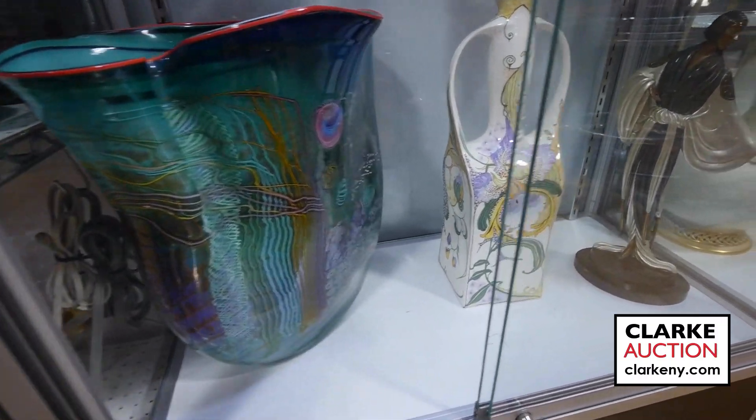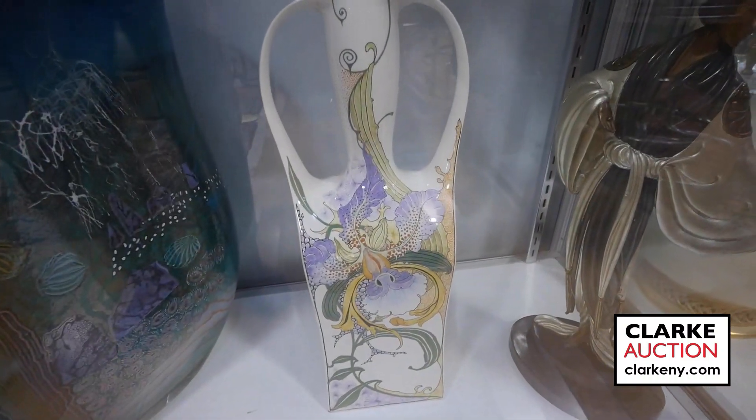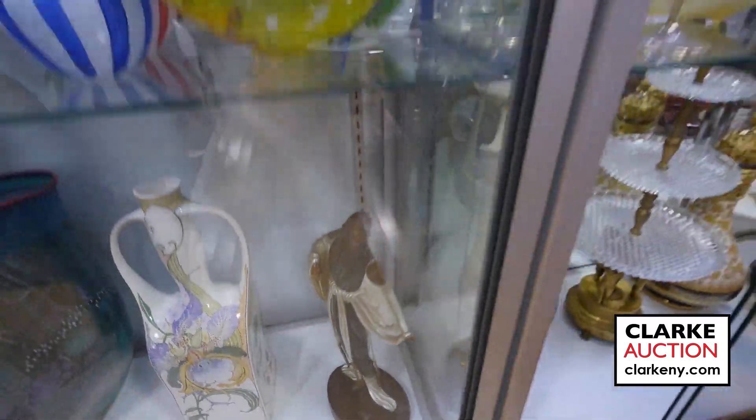To the right of it — this is quite rare, we've had it before — it's Gouda, and I believe it's by Van der Eng. To the right of that, another Arte sculpture. Lots of nice porcelains in this sale.